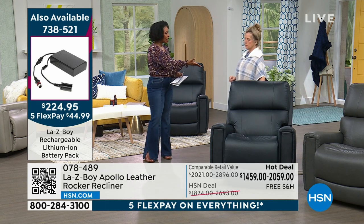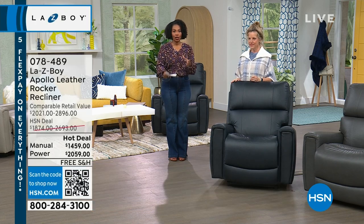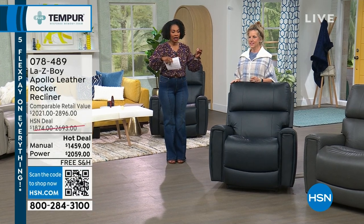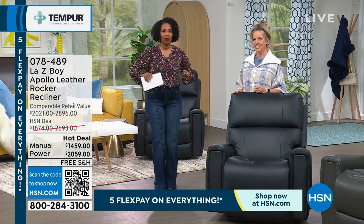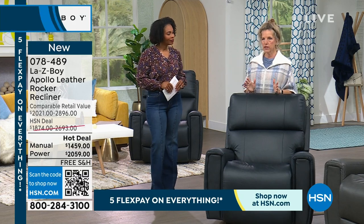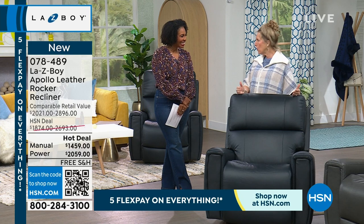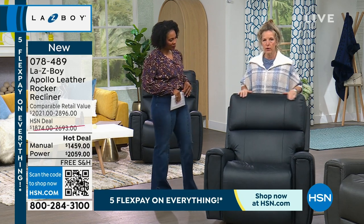Just to reiterate delivery: it's delivered to you. They'll take it to where you want it to be, set it up, plug everything in, take away all the packaging, and all you have to do is sit down and get comfortable in your gorgeous leather recliner. There's so much we haven't spoken about yet. This is top grain leather everywhere you sit and touch.